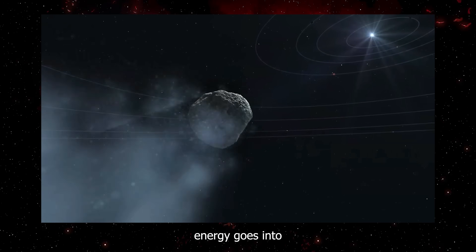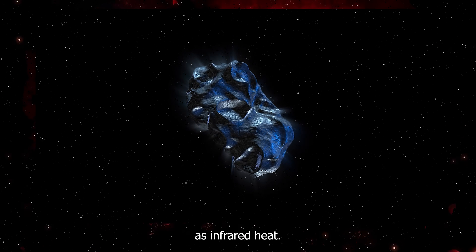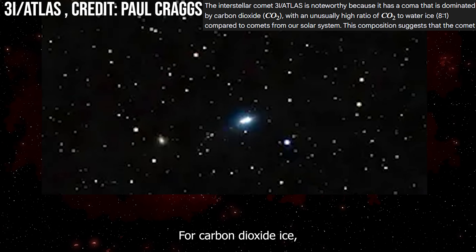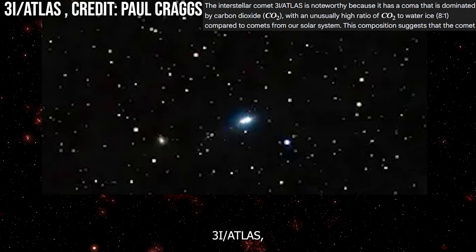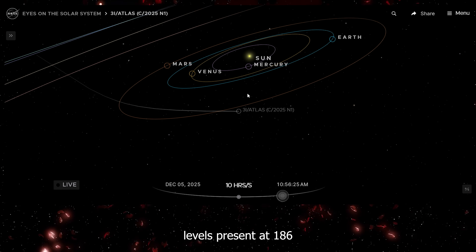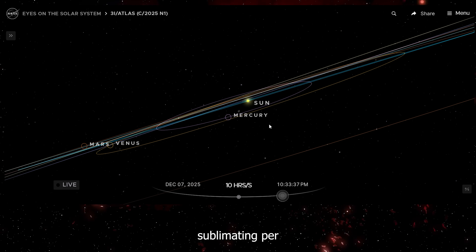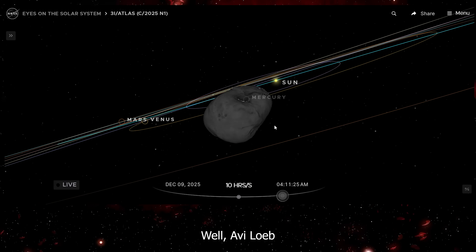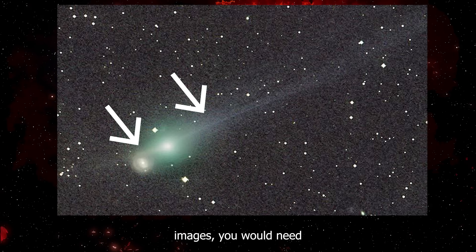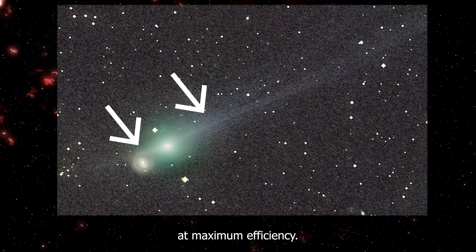Not all of that energy goes into heating ice — much of it reflects off the surface, and much radiates back out as infrared heat. Only a fraction actually goes into sublimating ice from solid directly to gas. For carbon dioxide ice, which is the main volatile on 3i Atlas, the sublimation temperature is around negative 78 degrees Celsius. At the solar energy levels present at 186 million miles, you can calculate exactly how much ice should be sublimating per square meter per second. Avi Loeb did the calculation, and to produce the mass loss rate we are observing in these November images, you would need about 620 square miles of active surface area, all sublimating at maximum efficiency.